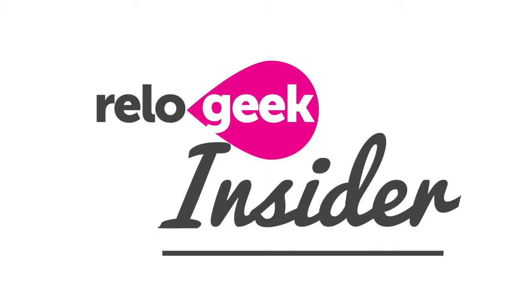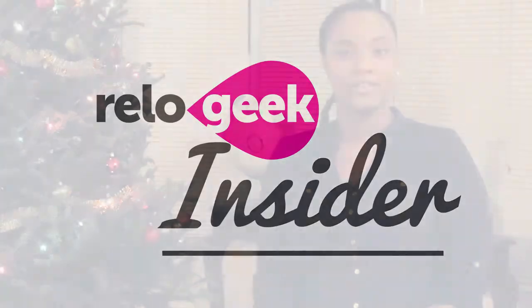Hey guys, it's Ashley from ReloGeek.com and you're tuning in to another edition of the ReloGeek Insider. Today we're talking about moving truck no-nos — the five things that you should never, ever put on a moving truck. Stay tuned if you want to learn those five things.